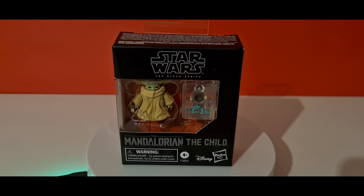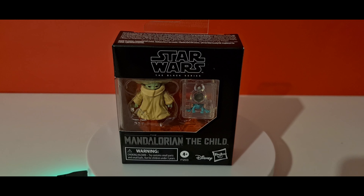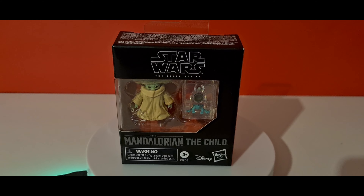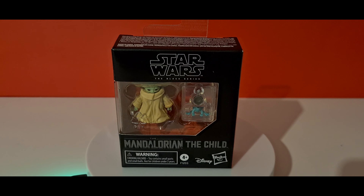Welcome to Centaurian's Corner and today we're reviewing The Mandalorian - The Child. We all know him as Baby Yoda, as he's completely taken over the internet. We don't know much about him - is he a clone of Yoda, or is he a baby from Yoda and Yaddle? We don't know.